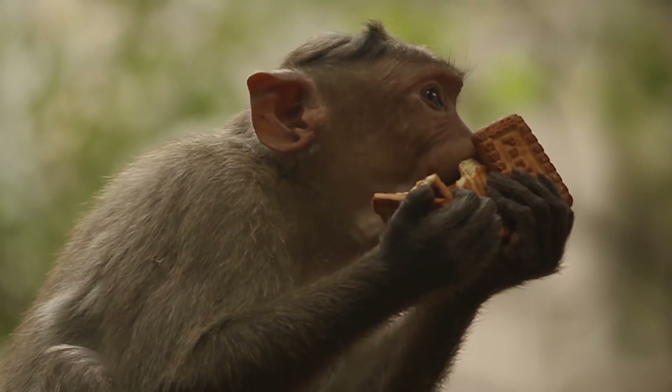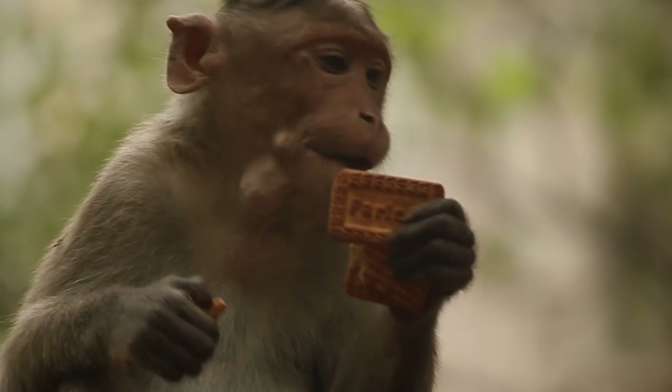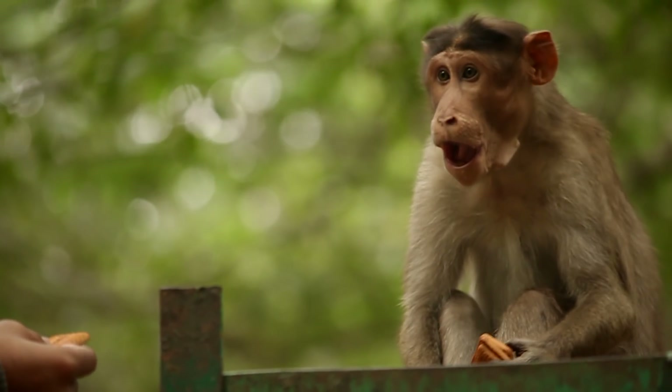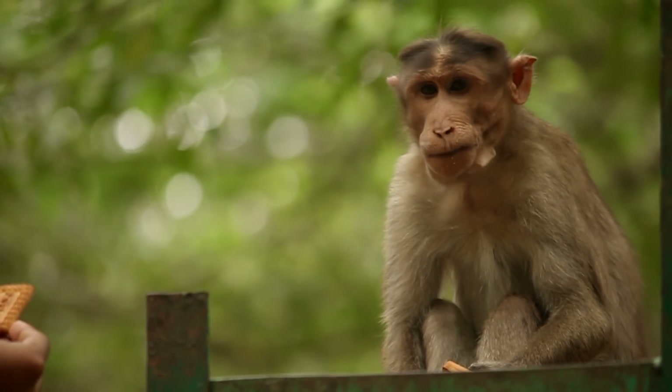Cheek pouches evolved as a way to hide food from competition. Studies show that dominant members of the group use the pouches more than others, suggesting their role in intraspecific communication.